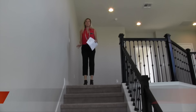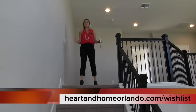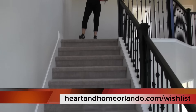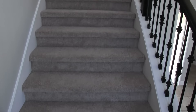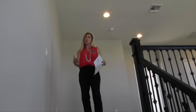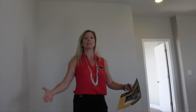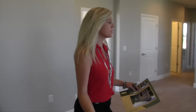Before you come upstairs with me, I want to mention something I just noticed coming up the staircase. This staircase is a little bit wider than most staircases. Think about it as you're going up and down, moving furniture, just your day-to-day life — you're not cramped in a narrow hallway. This is actually really large; the staircase is a lot wider than most.